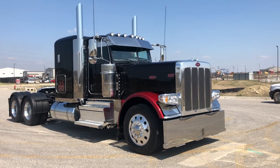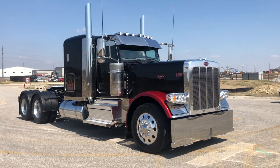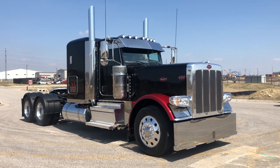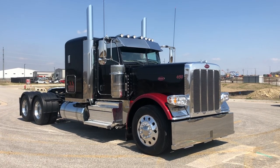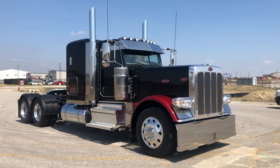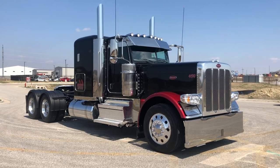Hey guys, Matt Summerlin here, Big Rig Matt, bringing this video to you. Wanted to give a shout out to Mr. Mark Brown from Landenburg, Pennsylvania, who made the trip down here to Tulsa, Oklahoma to pick up his brand new 2020 Peterbilt 389. I appreciate his business — he came in and traded in his 2015 Peterbilt for this bad boy.